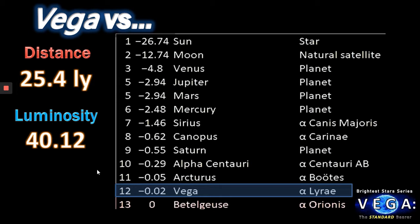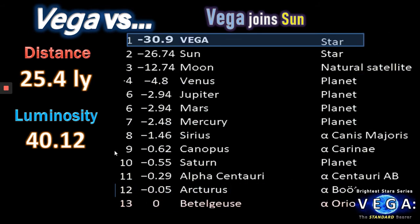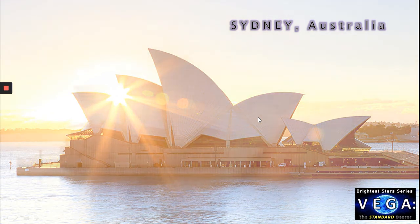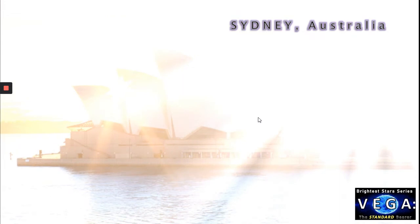Now, as we like to do on these videos, let's make things a little more interesting. Let's imagine that Vega and the sun somehow spontaneously became a binary system. Vega would straight away become the brightest star in our sky at almost minus 30 to minus 31 magnitude — at least 16 times brighter than our own sun. Here's Sydney, Australia with its beautiful Opera House on a normal day under our own sun. Now imagine Vega suddenly appeared in our skies, outshining the sun by vast amounts and burning the Sydney Harbour Bridge and the Opera House to a crisp.